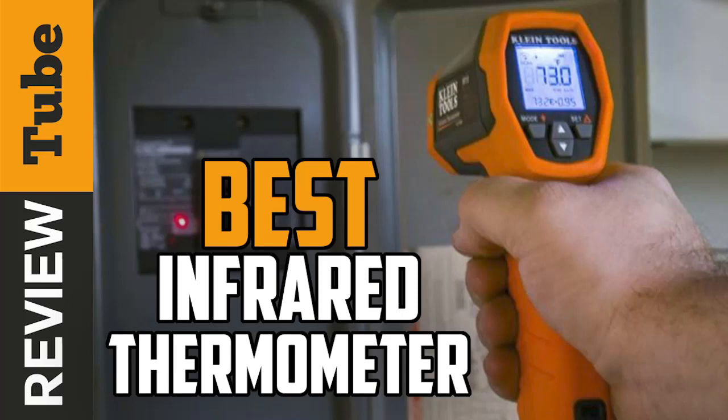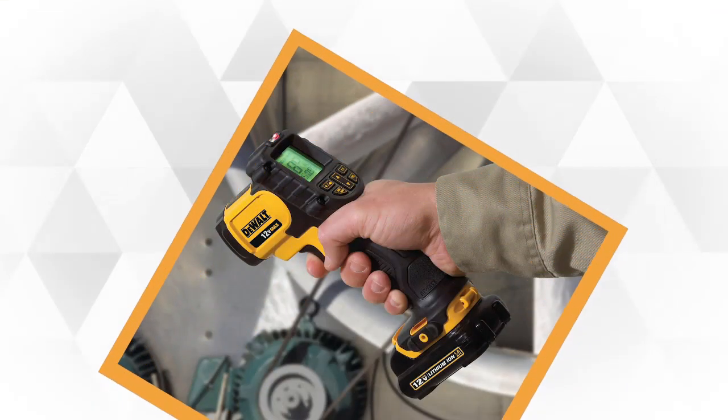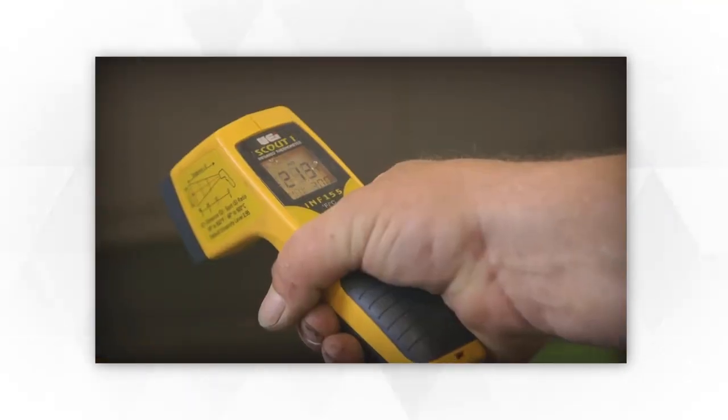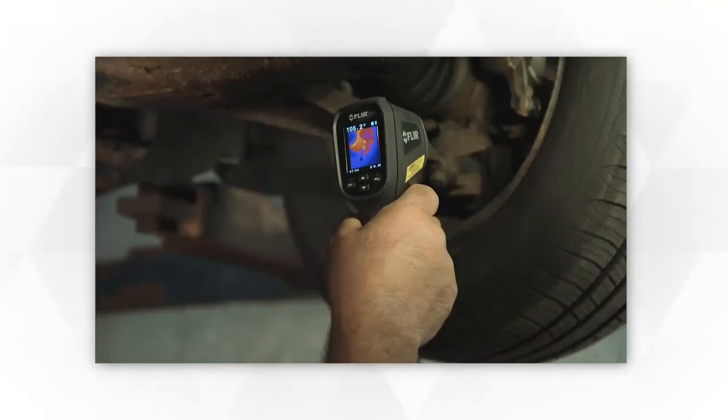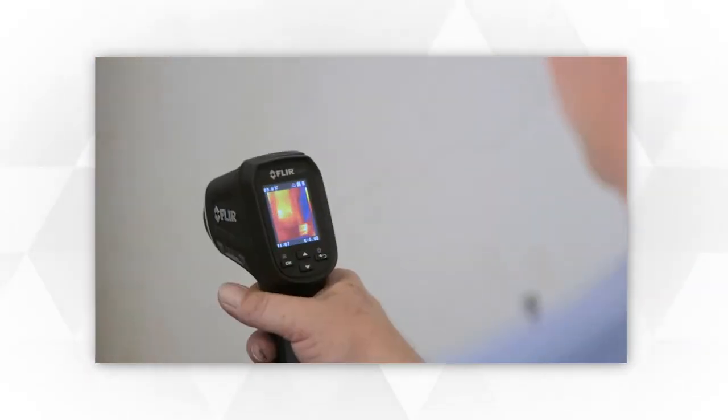An infrared thermometer is a temperature sensing device used in a wide range of temperature monitoring functions. It detects the temperature in a matter of seconds without having to actually touch the object it's measuring. It can find overheated equipment and electrical circuits, helping prevent catastrophic failures in the future.